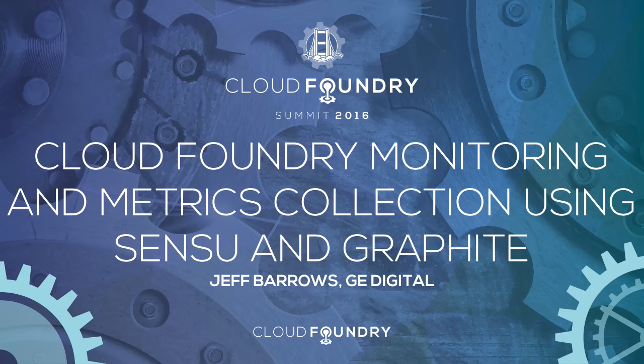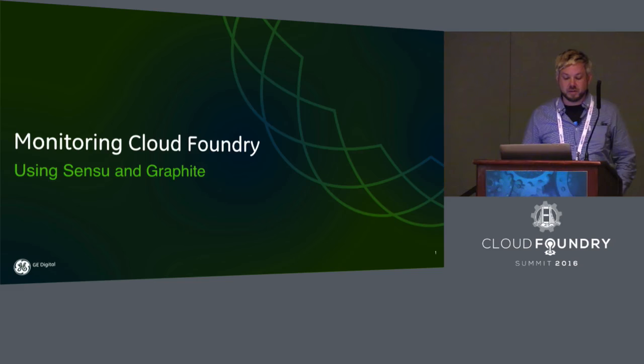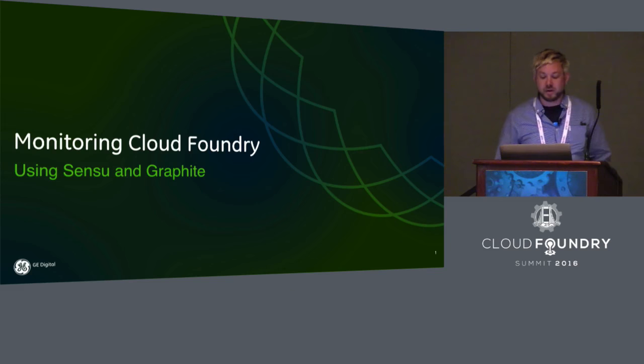Good morning, everybody. Thanks for coming and listening to the talk today. I'm really grateful to be able to share with you today some of the things my team and the open source community have been doing and working on around Cloud Foundry, monitoring Cloud Foundry.